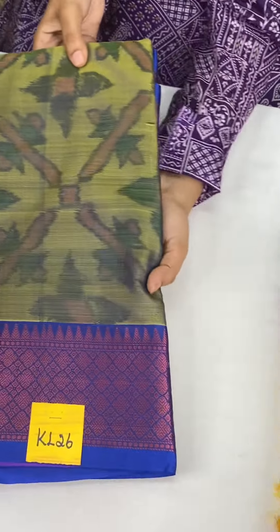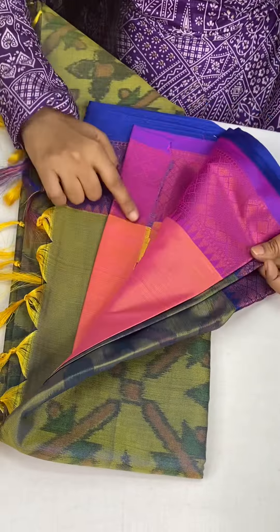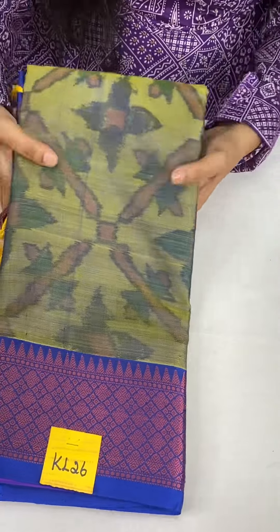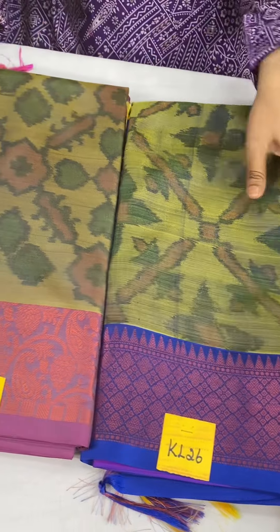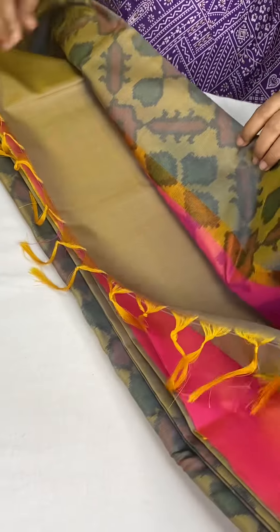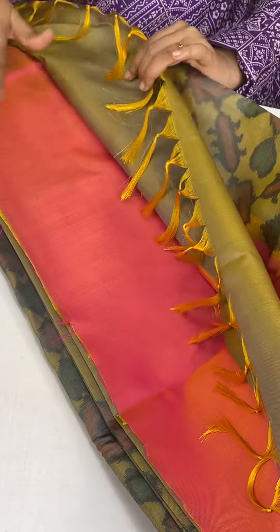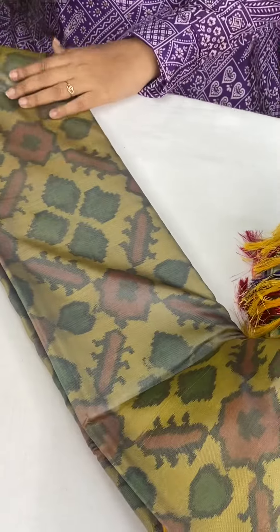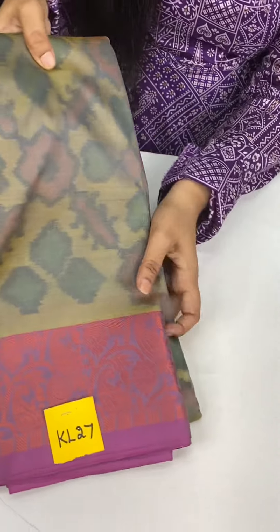And KL26 — again mehindi green but with royal blue combination on both sides. The blouse color is pink. At just 1050. This is KL26. KL27 is very pastel mehindi green — a lighter tone. Mehindi green is a mega hit color. Gold and mehindi green — you can see this color. This is KL27.